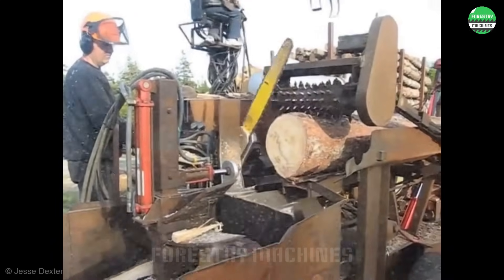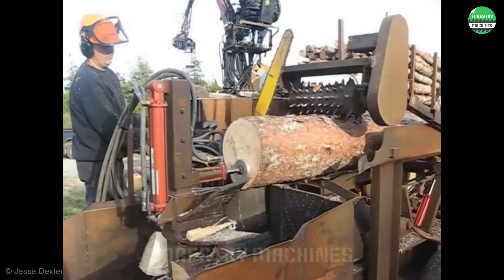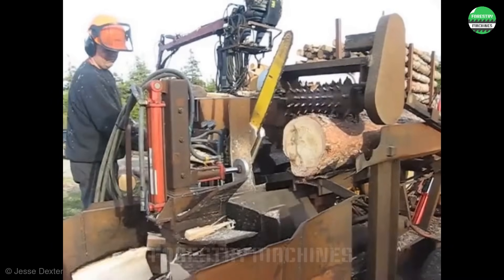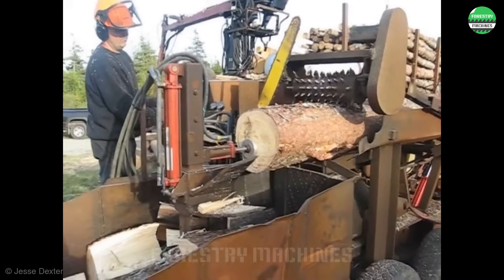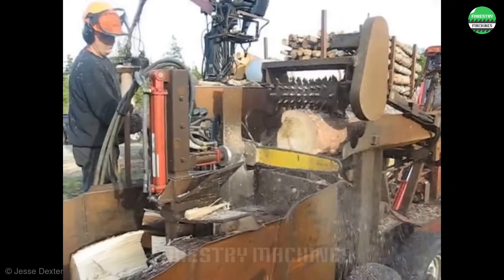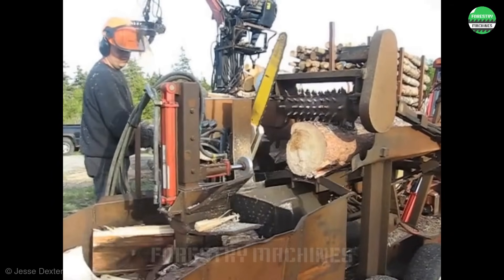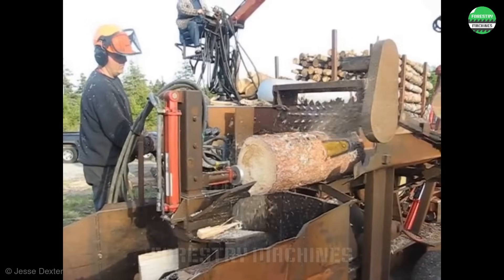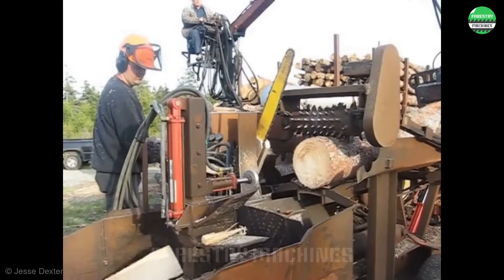This wood splitter looks really impressive. The logs are continuously fed in by the grapple, and the integrated cutting and splitting system works like a charm. Splitting large logs is no longer a difficult task. It's amazing.